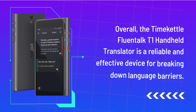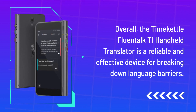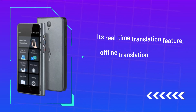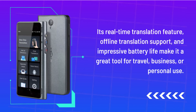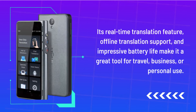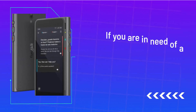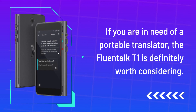Overall, the TimeKettle Fluentalk T1 Handheld Translator is a reliable and effective device for breaking down language barriers. Its real-time translation feature, offline translation support, and impressive battery life make it a great tool for travel, business, or personal use. If you are in need of a portable translator, the Fluentalk T1 is definitely worth considering.